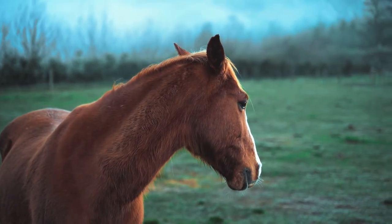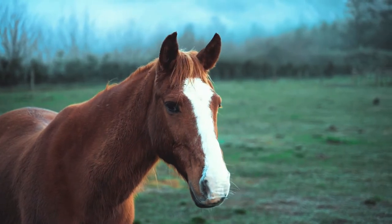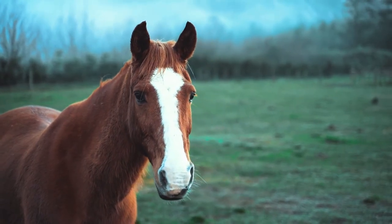His lower jaw. Your horse's lower jaw should be loose when he's feeling happy. His lower mouth may hang down and you might also see him dribbling.